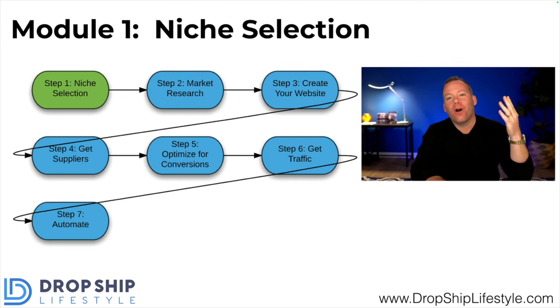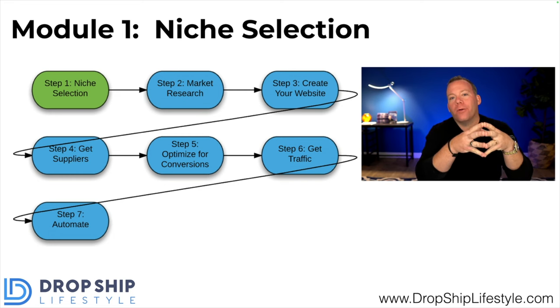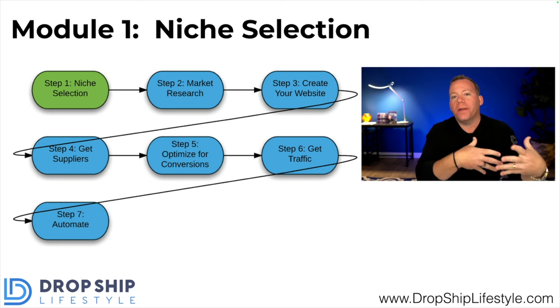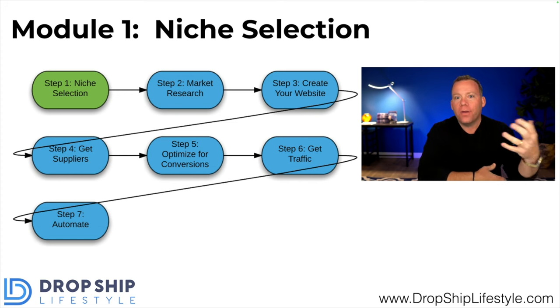What's up, everybody? Anton here from dropshiplifestyle.com, coming to you from our little studio out here in the Charlotte area of North Carolina, where I've been spending the better part of two days thinking a lot about profitable product selection for 2024, and really thinking about how I can best share with you what goes into picking profitable products that you can actually make money with, should you want to build an e-commerce store using the dropshipping model.